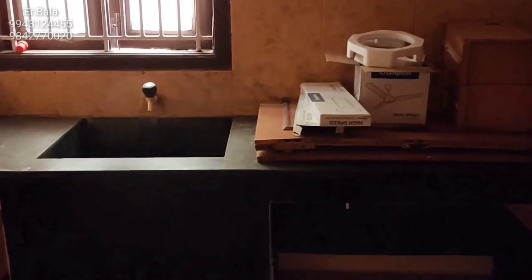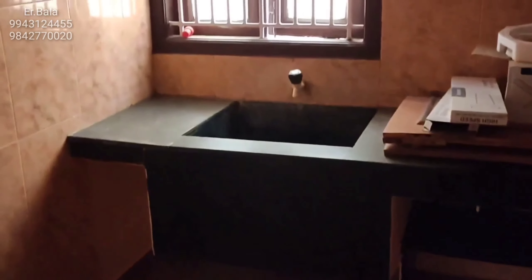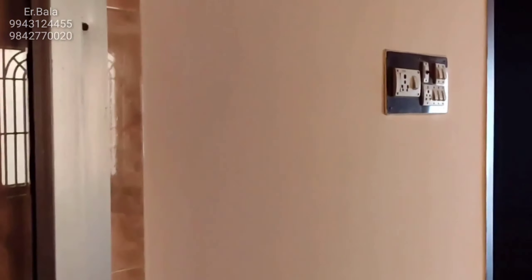In the kitchen, there is a cupboard. There is a kitchen slab in the kitchen.